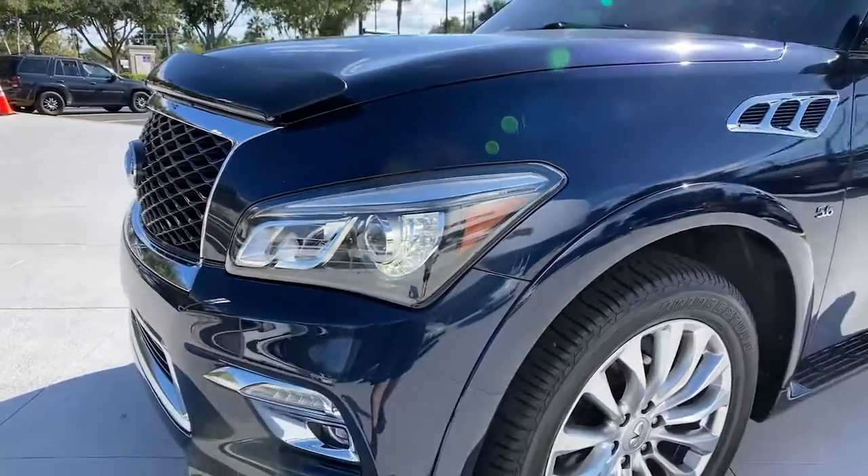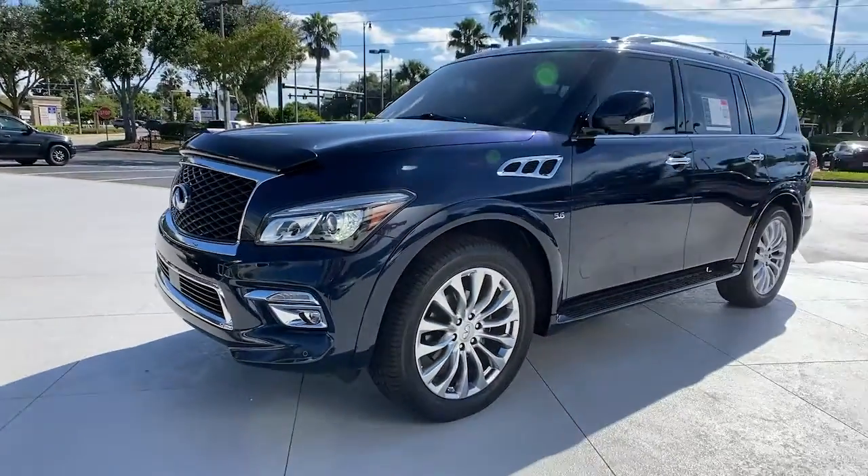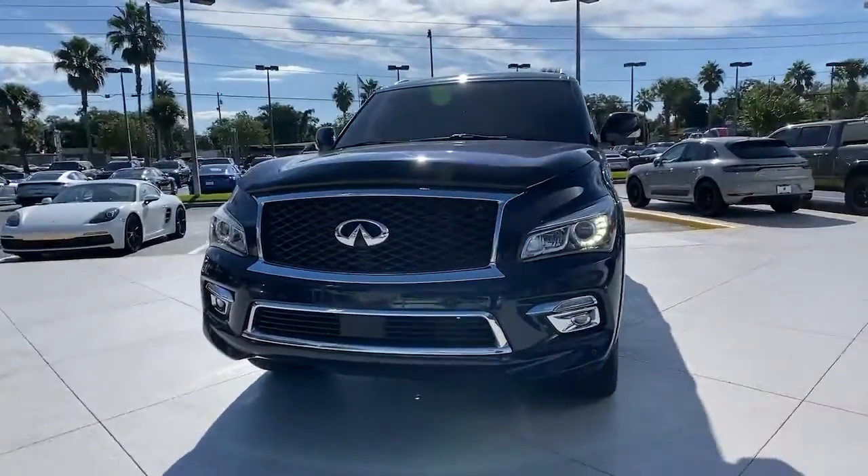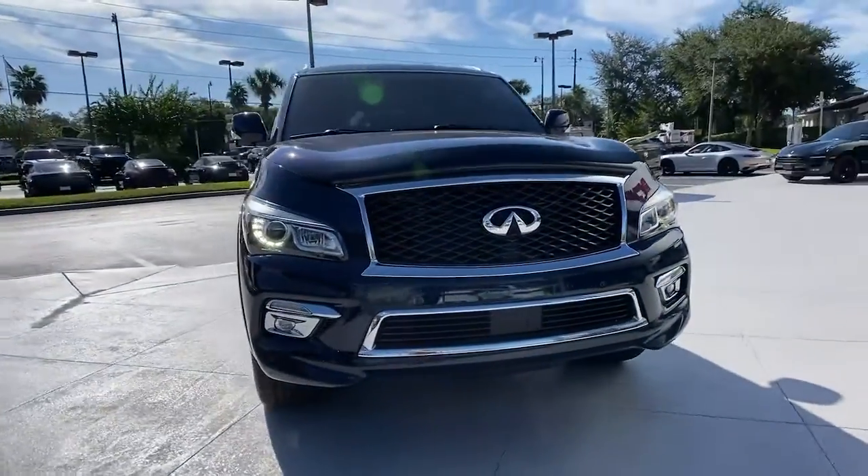You will love the features of this 2015 Infiniti QX80. This vehicle still has fewer than 80,000 miles on the clock, so it won't last long.